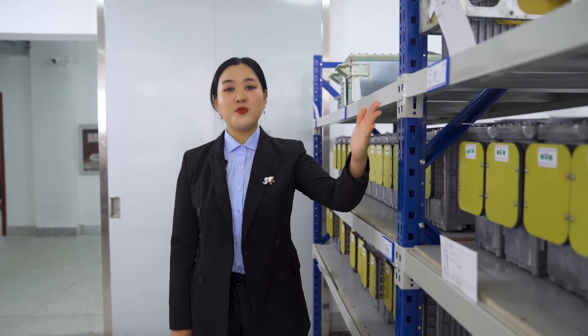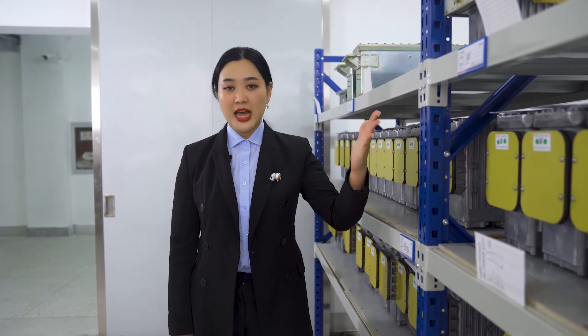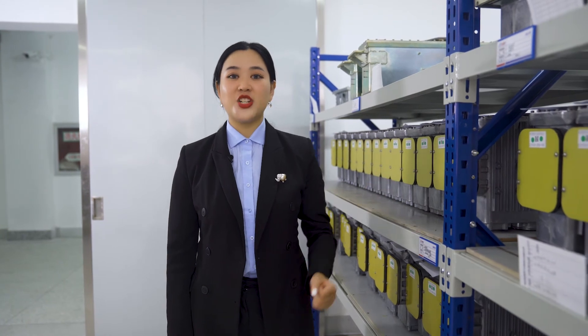And you can see the little labels here — they show the name of the person who is responsible for this part. So once there are some problems, we can quickly find the parts to replace in the machine. This is all the parts for our x-ray tube, so thank you for listening.